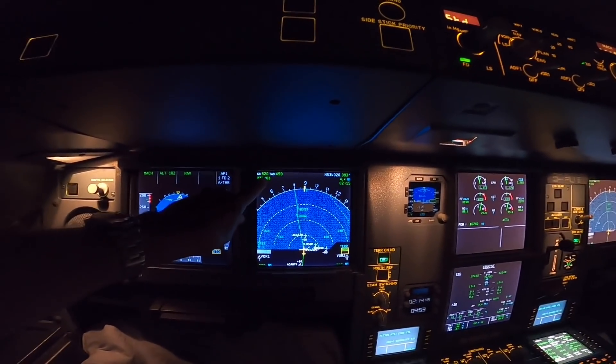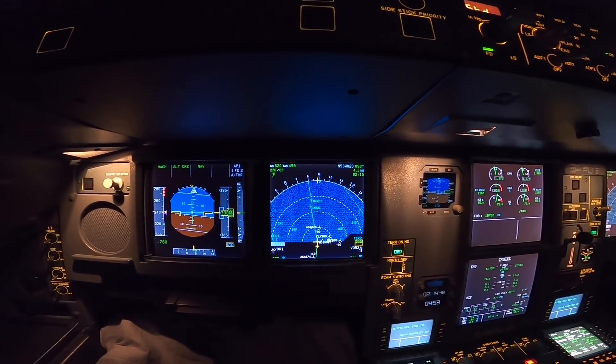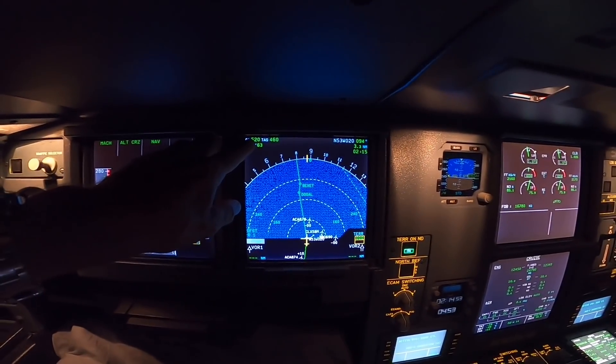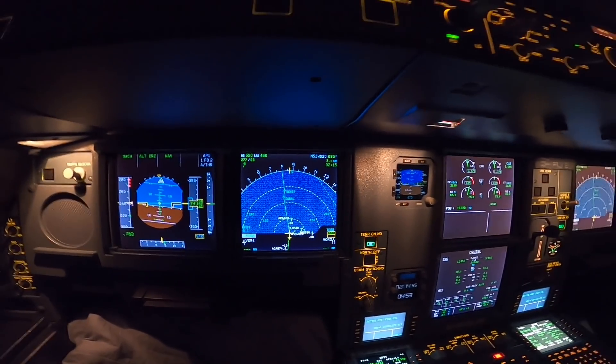Right now you can see the speed: 64 knots tailwind, Mach 0.78, ground speed is 520. That's fast.